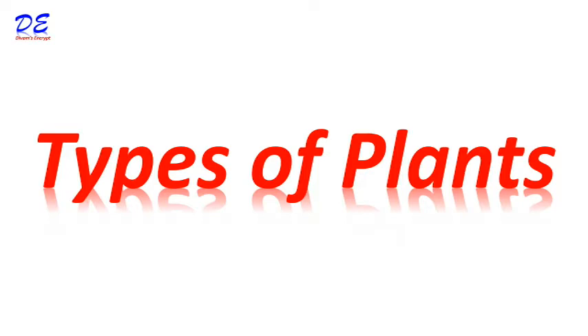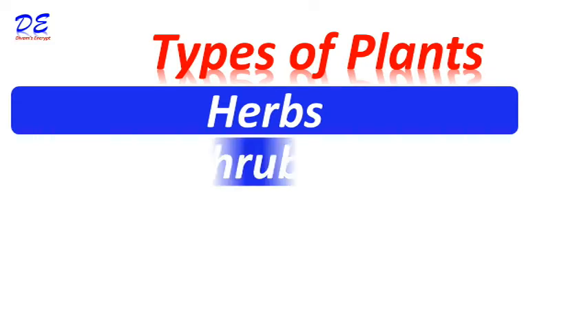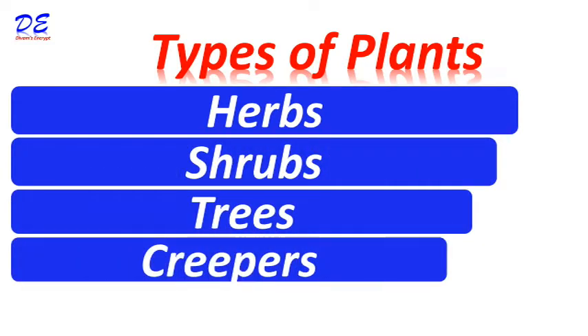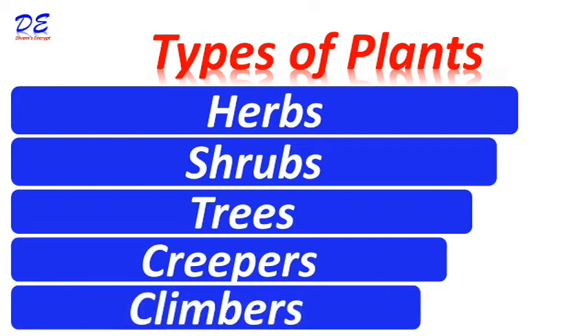Let's start the video. There are merely 5 categories of plants: herbs, shrubs, trees, creepers, and climbers. Let's look at each plant.